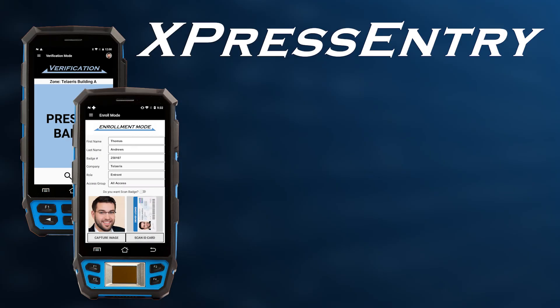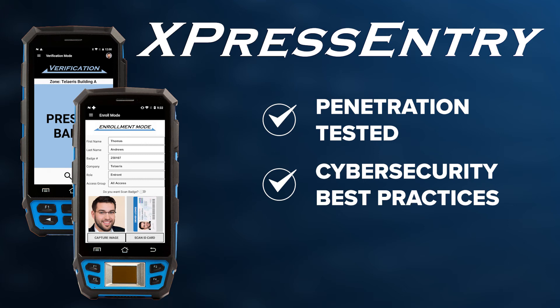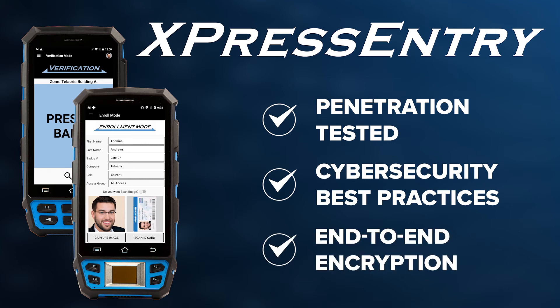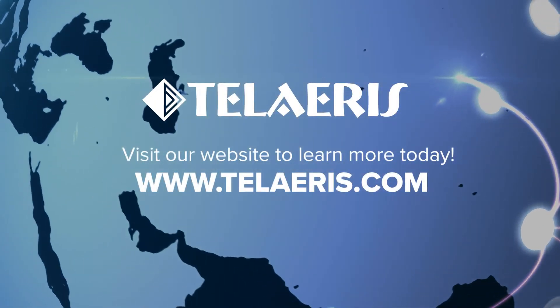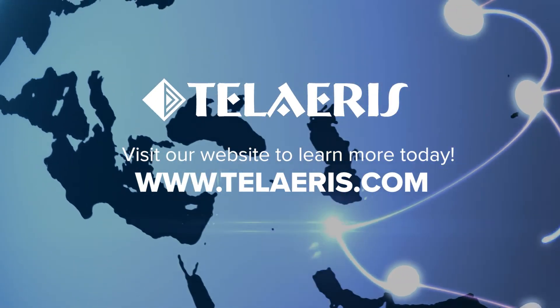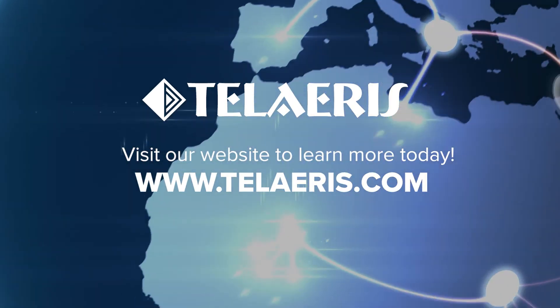Express Entry applications have been penetration tested and certified, secure against external threats with appropriate protocols and encryption in place. Telaris is committed to excellence in delivering the industry's best handheld reader solutions for physical access control systems.